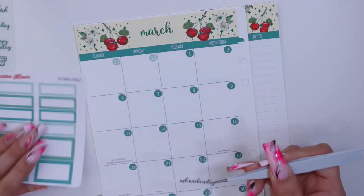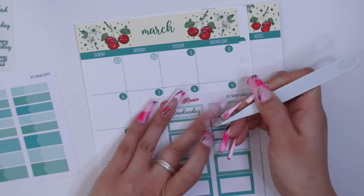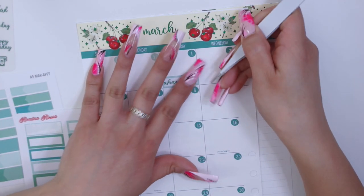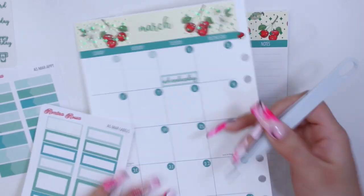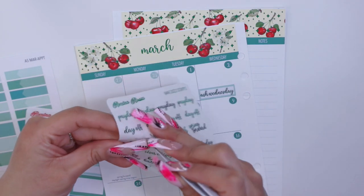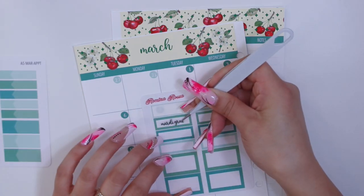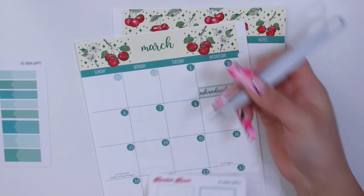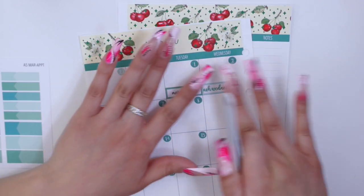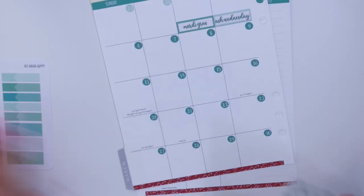I don't know what it is about these scripts but they make me so happy. I'm really glad I started with these — I believe last year, sometime in the summer, I'm not 100% sure. They match perfectly with the foil of the month, which I love. We have Mardi Gras, which is funny — here in California we don't celebrate it. I have a patron, Karina, who does celebrate it and I think she even gets the day off, which I think is so crazy.